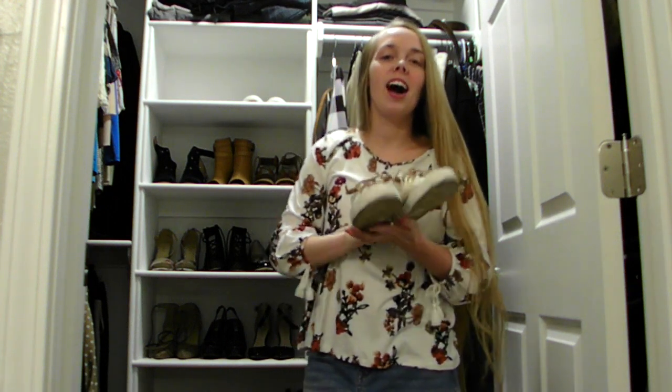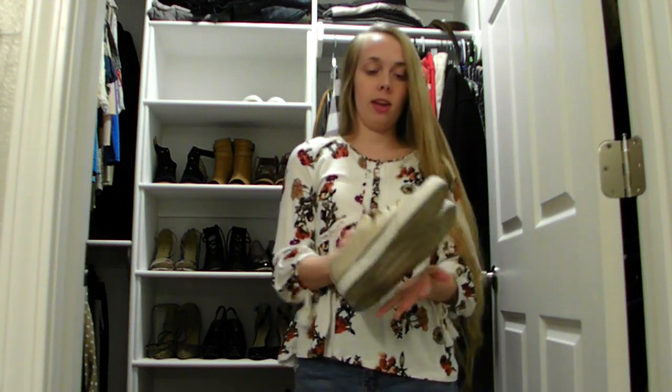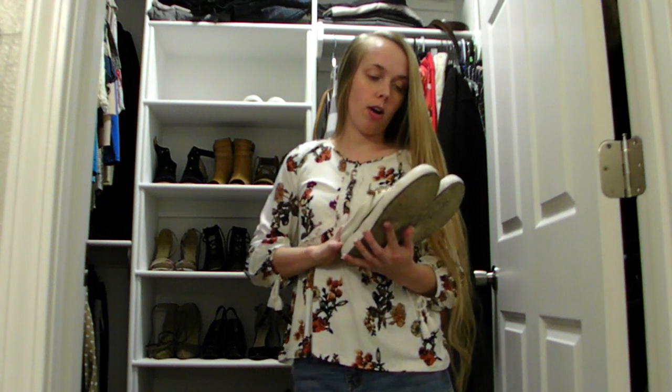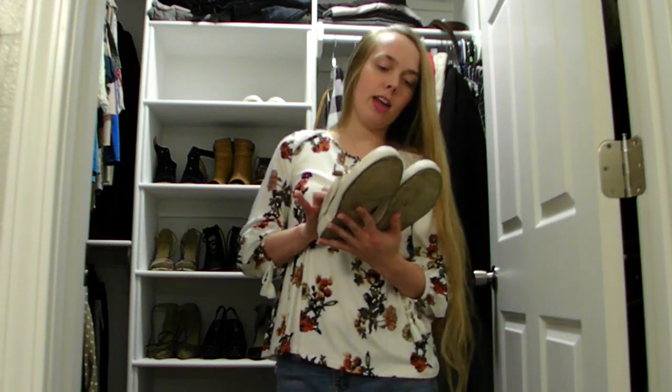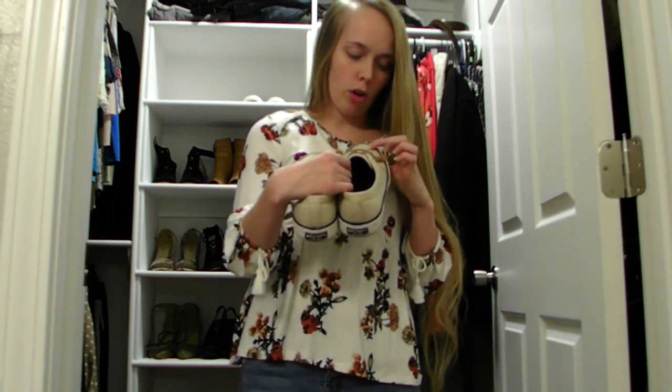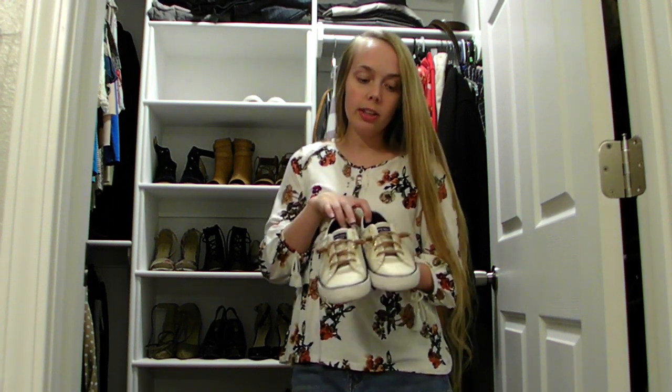I also found these Sperry shoes on clearance for $15 and I ordered them during a free shipping promotion. I guess these are technically summer shoes, but since they are a neutral tan color with gold glitter, I think they can still go with anything for fall. When I ordered these there were only about six pairs left in stock, and the very next day I went online and they were already sold out. So I don't think you can find this exact pair on clearance anymore, but Sperry does make several other shoes that look just like these in different colors.